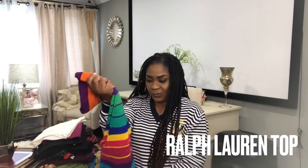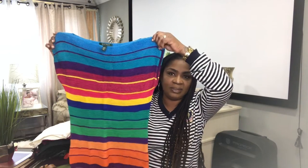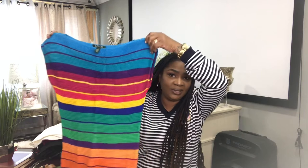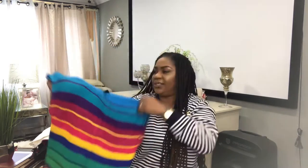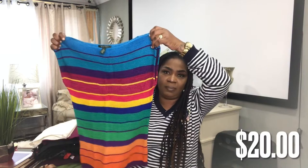The first piece I'm going to show you is this Ralph Lauren multicolor top. Very simple. I love the colors, the multicolors in this. This is a size small, and I would list this for probably $20.